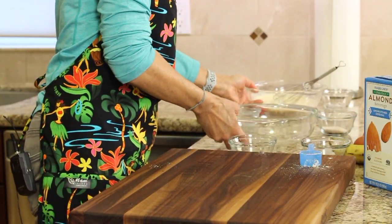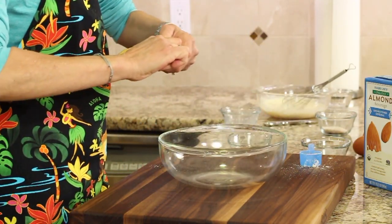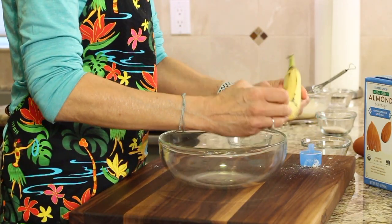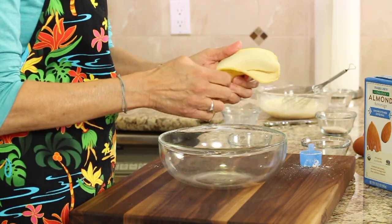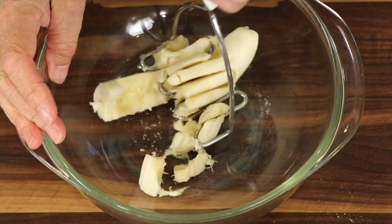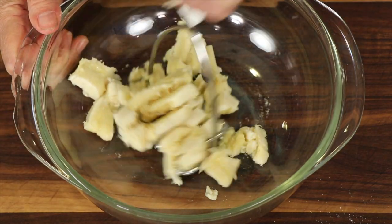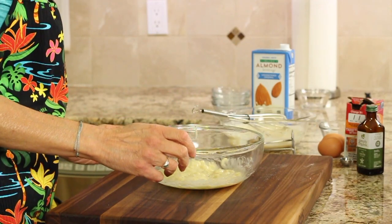Set that aside for a minute. We're going to take our banana and mash it up. You want to use a pretty ripe banana — mine is reasonably ripe — and that just means it'll be a little bit sweeter. Take a masher or just a fork and mash this up until it gets a little bit liquidy.